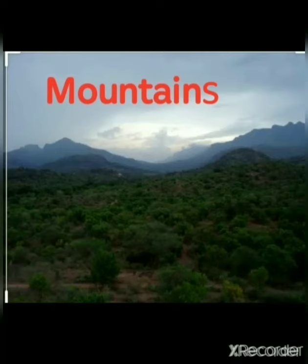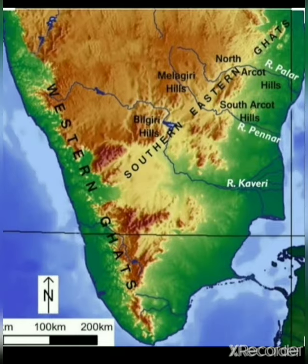Mountains: Tamil Nadu is the only state in India which has both the Western Ghats and Eastern Ghats. They meet at the Nilgiri Hills in Tamil Nadu. The Doddabetta is the highest peak in the Nilgiri Hills. Tamil Nadu has various hill stations like Ooty, Kodaikanal, Kolli Hills, Kotagiri, and Yelagiri.